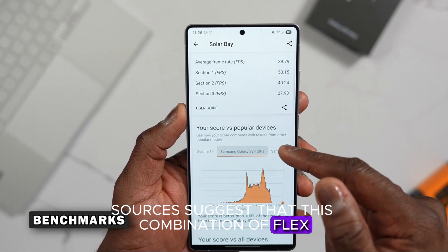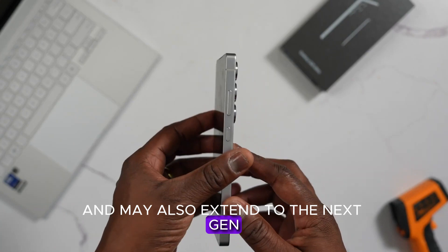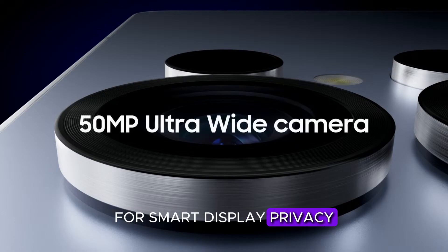Sources suggest that this combination of FlexMagic Pixel and COE will debut on the Galaxy S26 Ultra and may also extend to the next-gen Galaxy Fold and Flip series. If true, Samsung could be setting a new industry standard for smart display privacy.